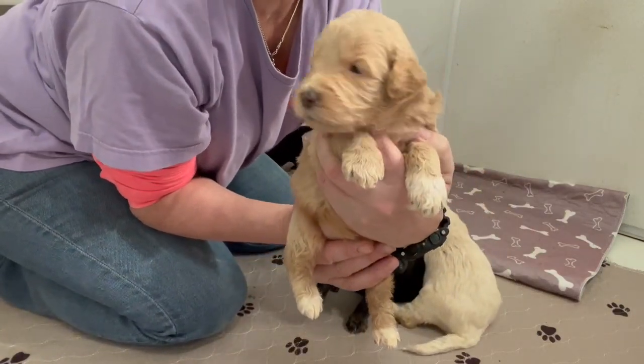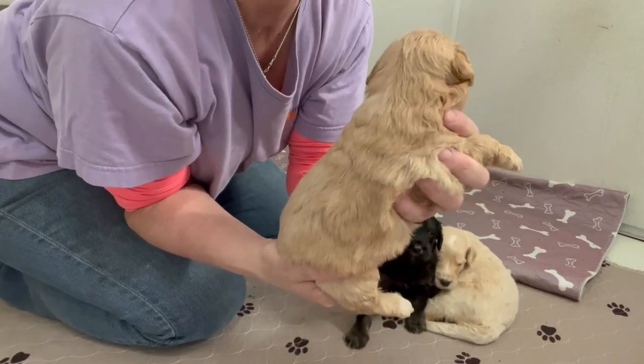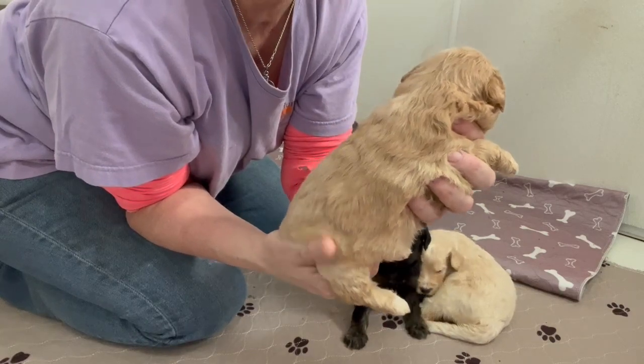Here's our little apricot boy. His little white feet — nice coat, very thick and lush, with a nice wave to his coat.